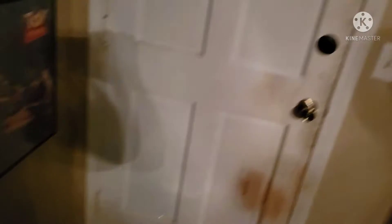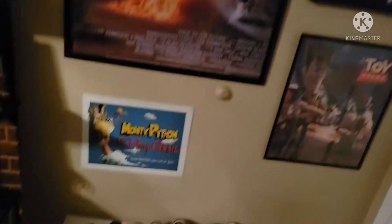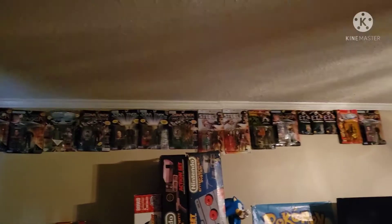That's where I keep my shoes because there's a door right there, as well as some movie posters. Up here you see the carded figures going along the top — I'm going to highlight that right now so I don't have to point it out every time I walk past them.